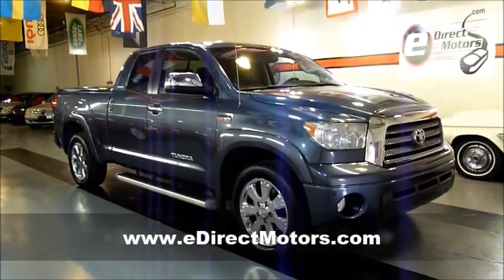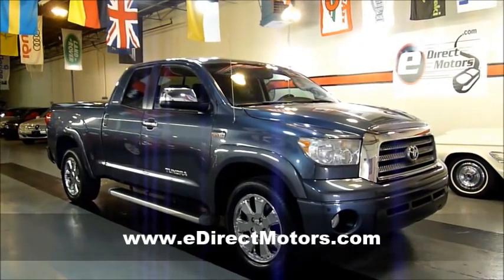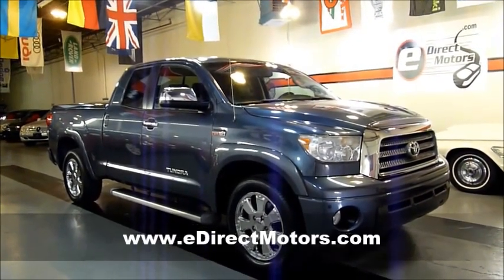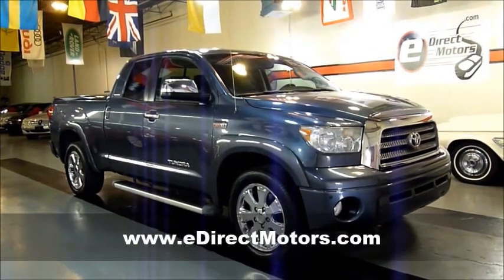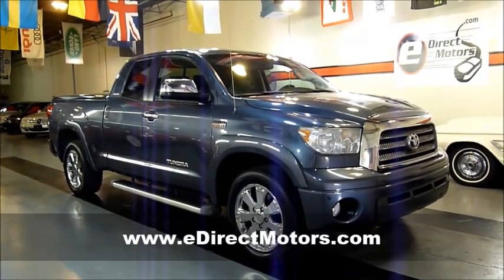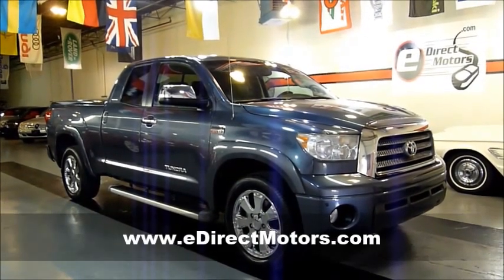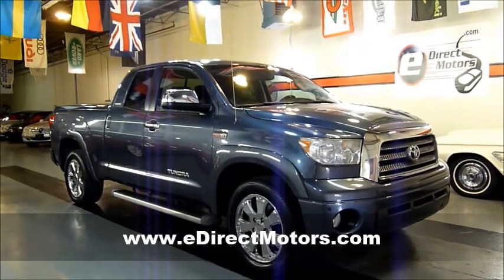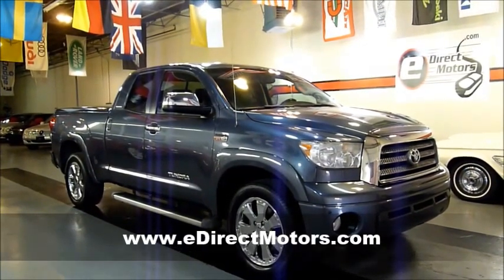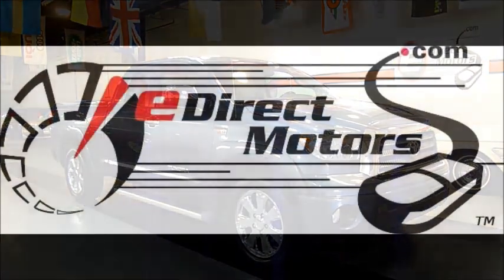Thanks for taking a look at this Tundra with me today. Just a quick reminder — you can view a lot of high quality pictures, specs, pricing, and vehicle history reports — everything you'd want to know about this vehicle right there at our website. This one is about as loaded as they come: the nice Limited package, chrome wheels, good color combo, navigation. It really doesn't get much better than this when you're looking for a full size truck. Go check it out at EdirectMotors.com.